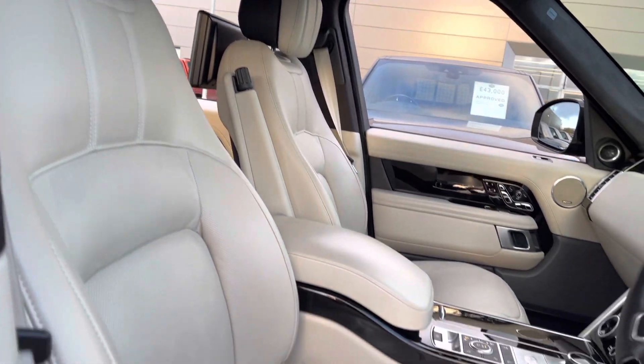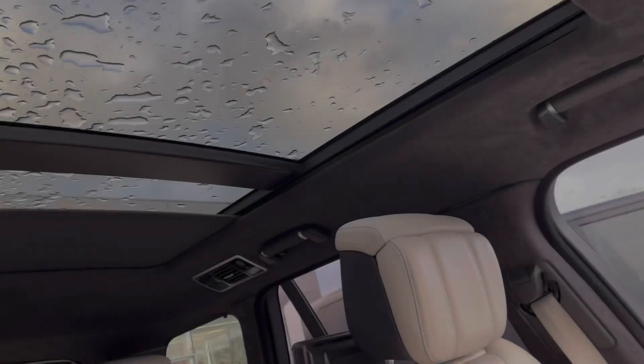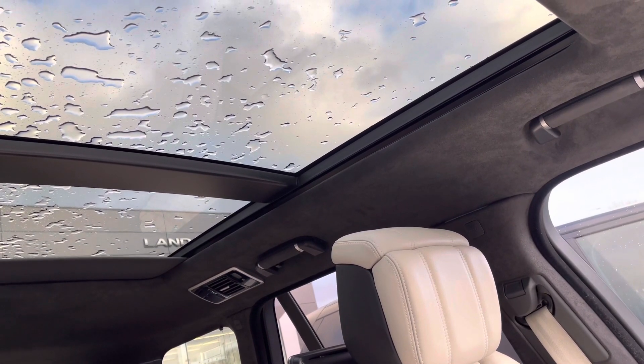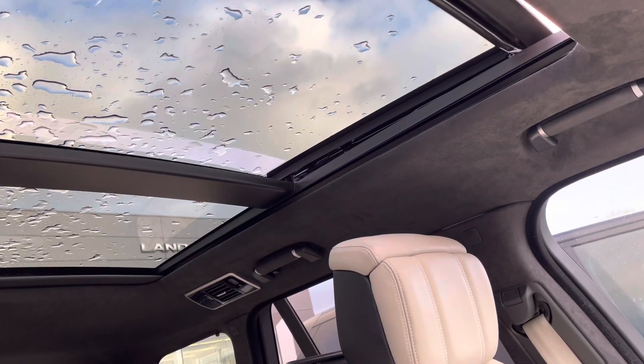Panning towards your 24-way heated and cooled front seats. You also have a sliding panoramic roof, perfect for those sunnier days to give your vehicle a more open feel.